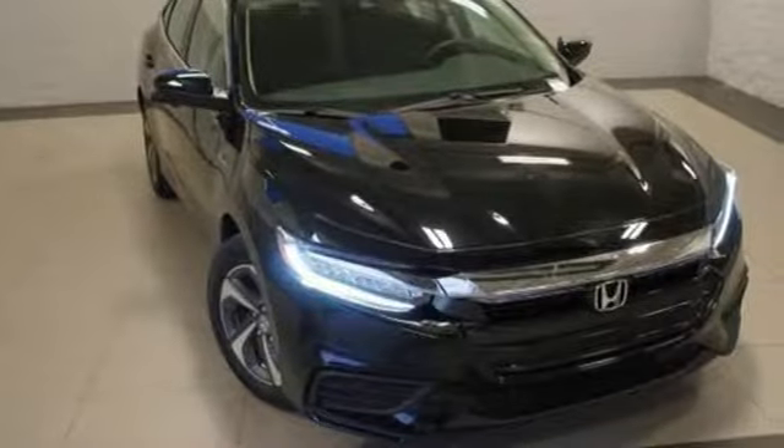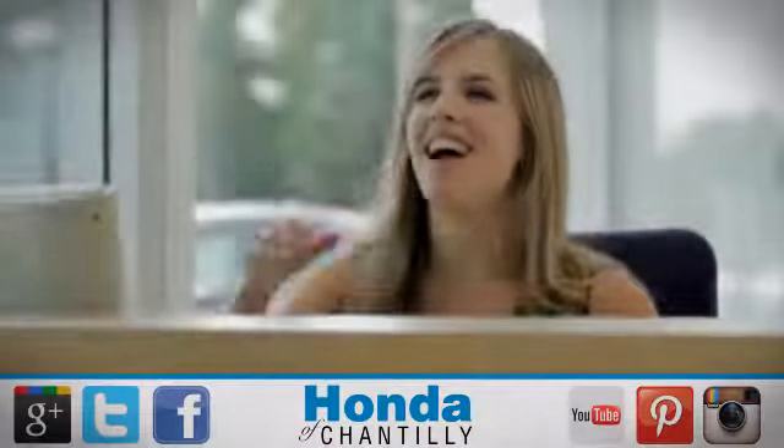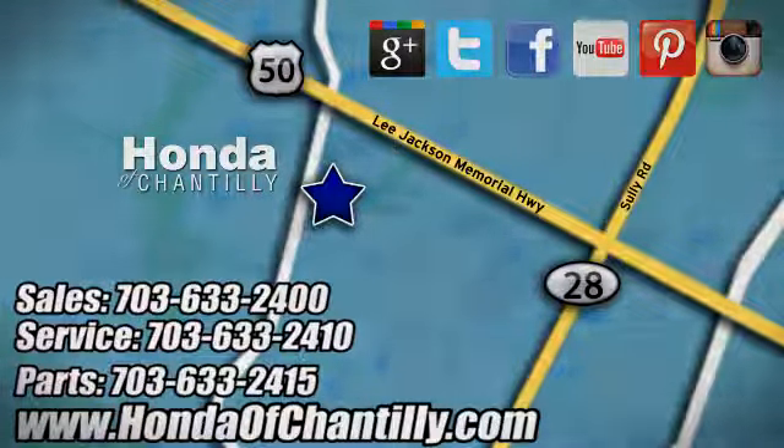Every Honda is designed with a driver in mind. Take it for a test drive today. Honda of Chantilly. We are conveniently located just south of Dulles Airport at 4175 Stonecroft Boulevard in Chantilly.